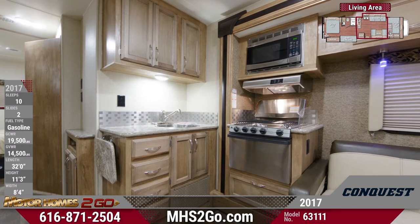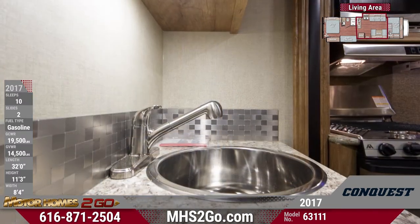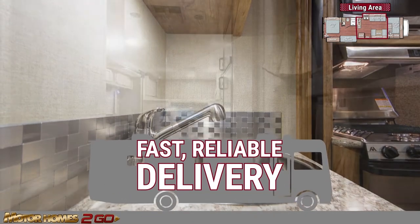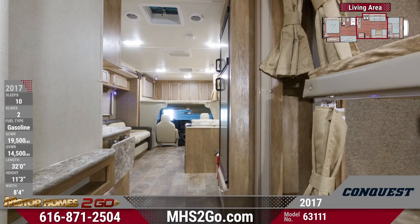Explore the incredible kitchen, which feels wonderfully residential with plenty of counter space, ample Roanoke cherry cabinetry, and stainless steel appliances. Shop online now and we'll ship this 63111 quickly right to your driveway.